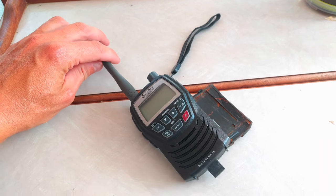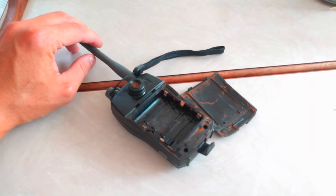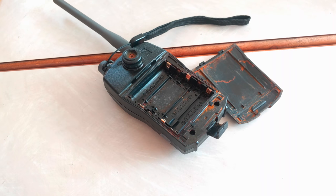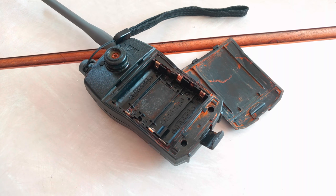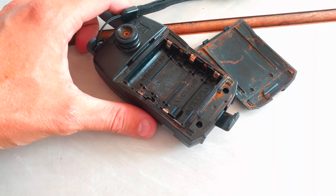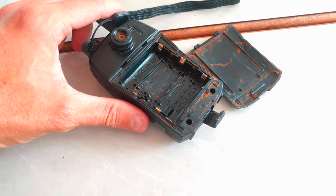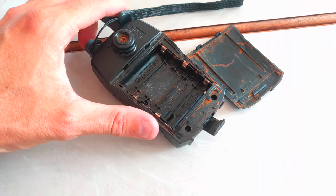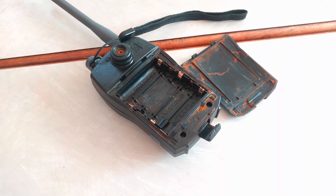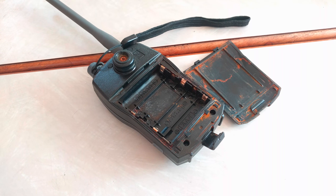This was our previous handheld radio, but the waterproofness wasn't as waterproof as we would have expected. The salt water got in, destroyed the batteries, and wrecked a few terminals. Our good friends on Jennibird helped us clean her up. We bought some new batteries for her — not rechargeable — so we'll give her a go and see if she still works.